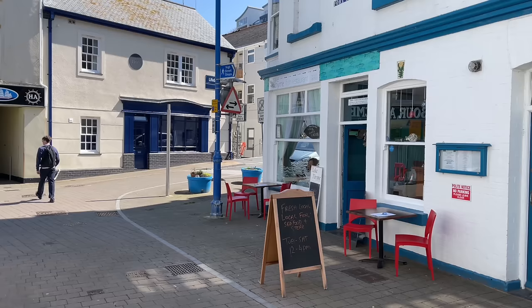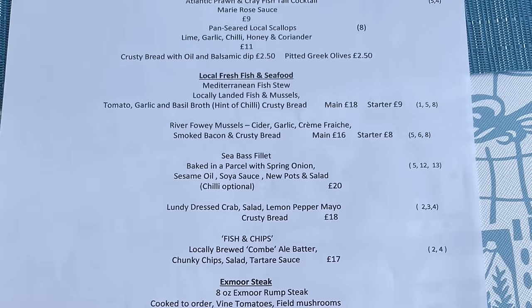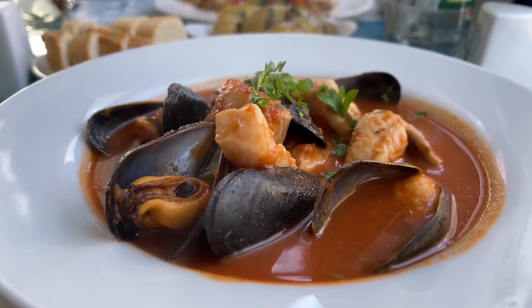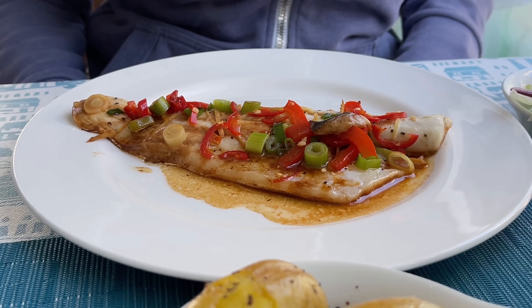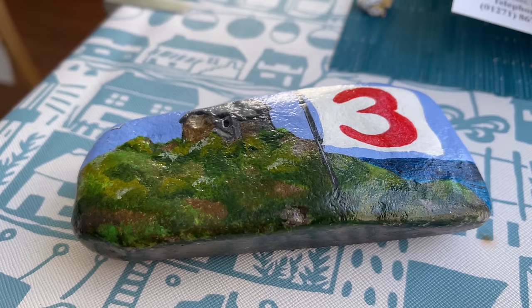It's time for some lunch. I went for the fish stew and Carol went for the sea bass fillet. I think the table numbers are very smart.